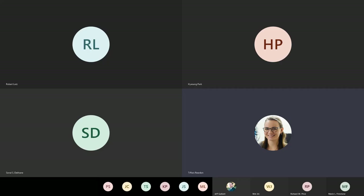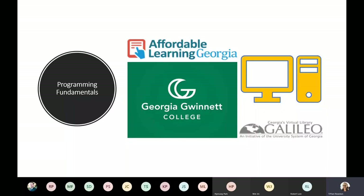We are now recording. Our first presenters are from Georgia Gwinnett College. They've created an interactive programming fundamentals textbook, and we are excited to hear from you guys. So take it away.